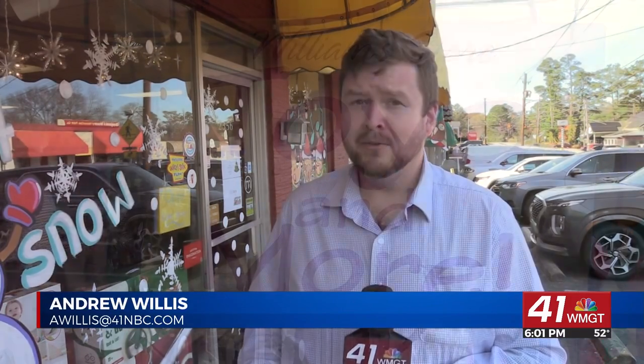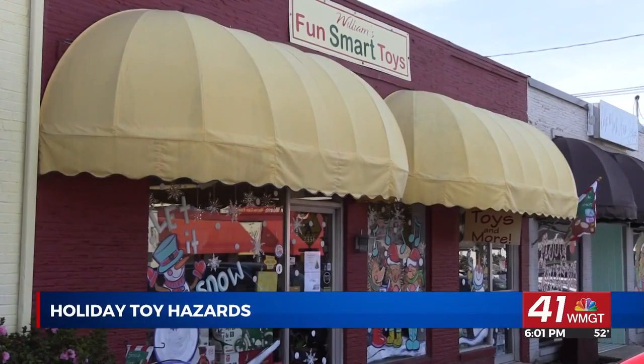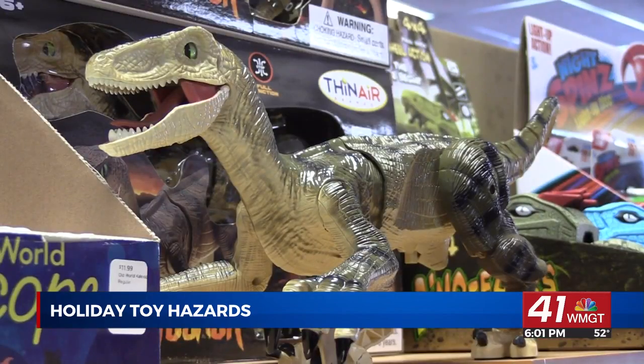Every kid loves opening up a present on Christmas morning to find their favorite toy inside. But it's important when shopping for the right gift to know which toys are age appropriate for your child. From board games to building blocks, Williams Fund Smart Toys in Macon's Ingleside Village carries toys for kids of all ages, but not all toys are safe for young children.